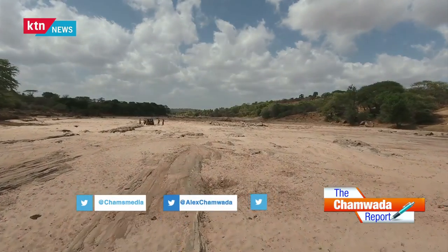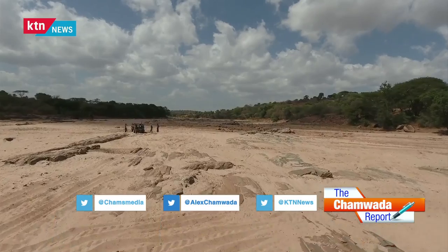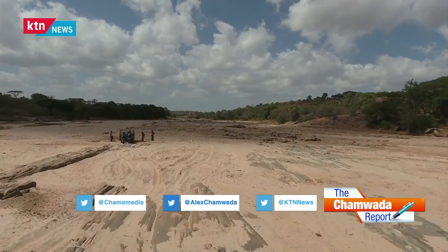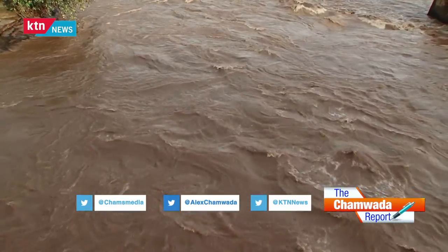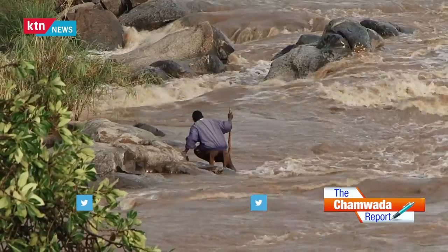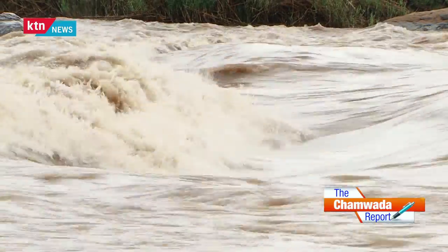Climate change is without doubt the most considerable environmental challenge of our time. The effects of climate change here in the country are well manifested in the recurrent droughts and floods, which result in perpetual food wars throughout the year. But how did we get ourselves here in the first place?